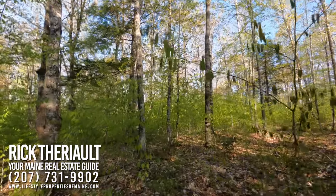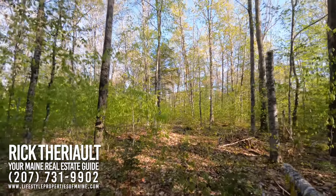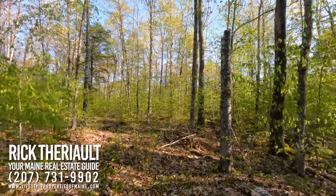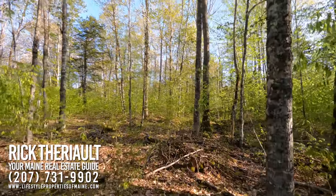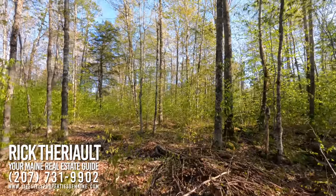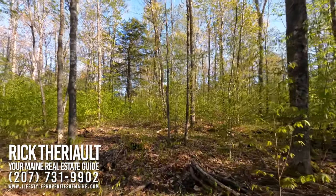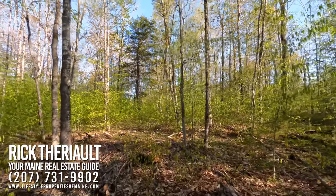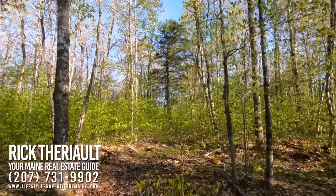There is no real water feature on the property itself, but we are adjacent to Hall Brook, which is a nice little trout stream — just off the property, about 20 feet away. You could walk down there and drop an angle worm right in the pool right beside Route 11 and probably catch a six or eight inch brook trout.